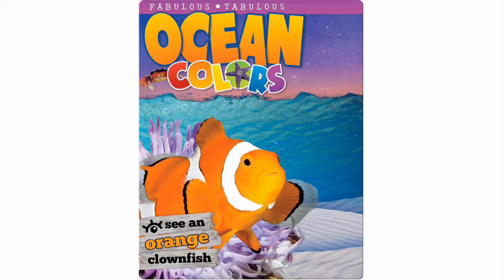Fabulous, fabulous ocean colors. See an orange clownfish.